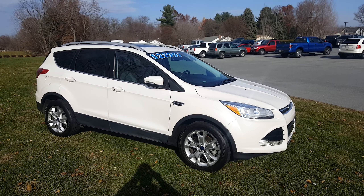The price on it is $22,991. Once again, Mike Howard over here at Keller Brothers Ford — thanks for watching.